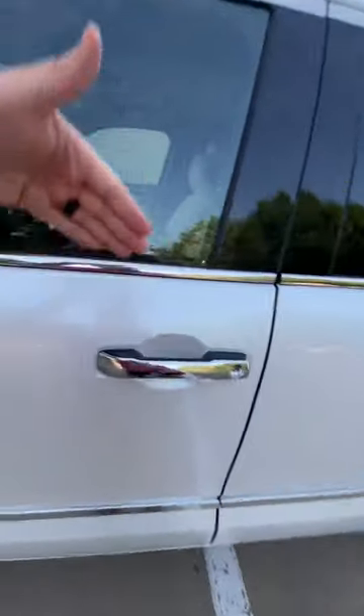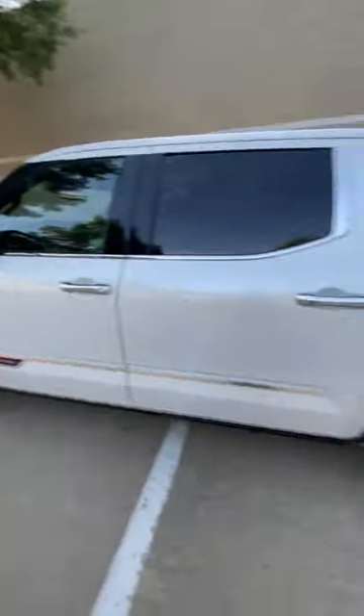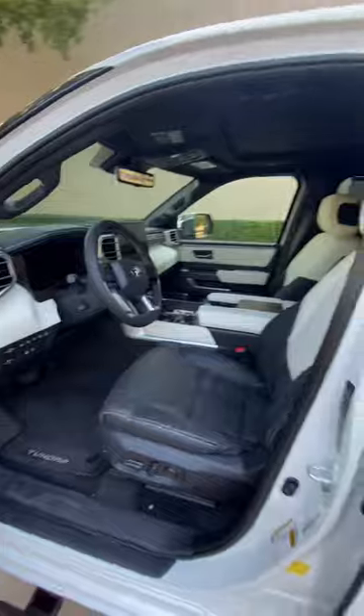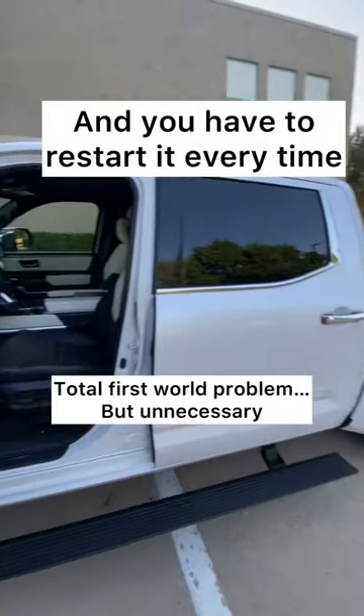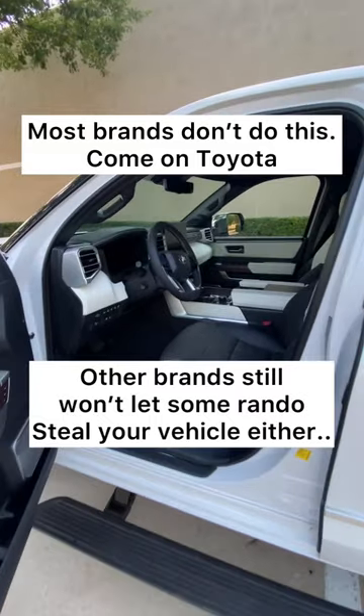And this is really dumb. As soon as you unlock the door — not even open it, as soon as you unlock it — it shuts off. It's so annoying. It just ruins everything: the heat, the cool. If you have to load anybody or anything up, it's just a waste. If you open up any of these doors or unlock it, it's going to shut off. Really annoying.